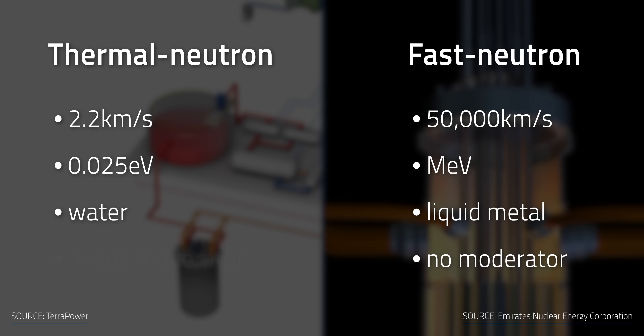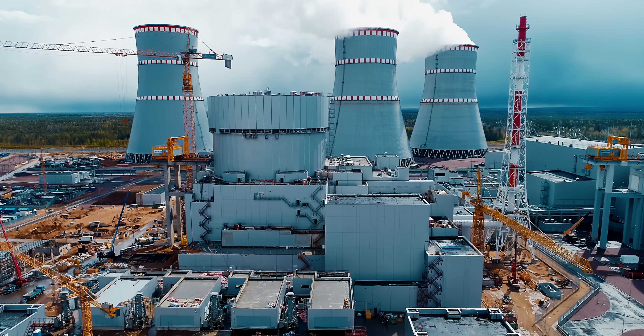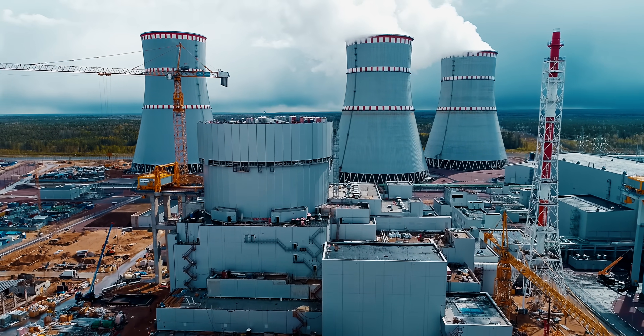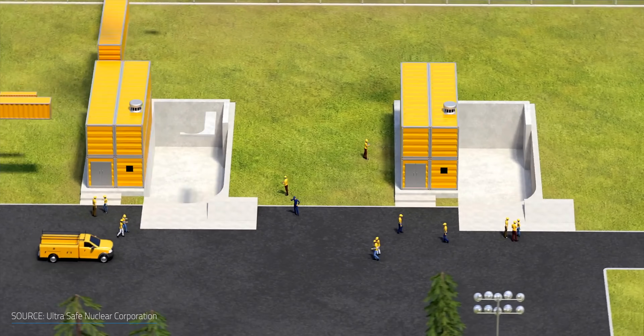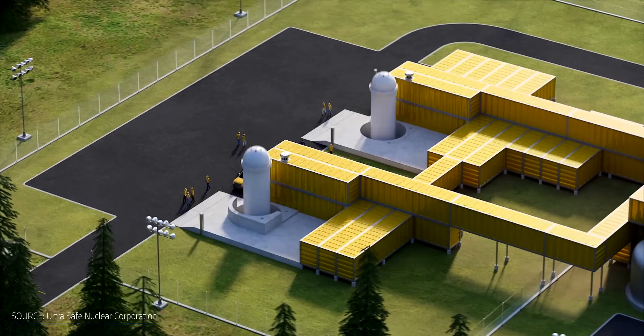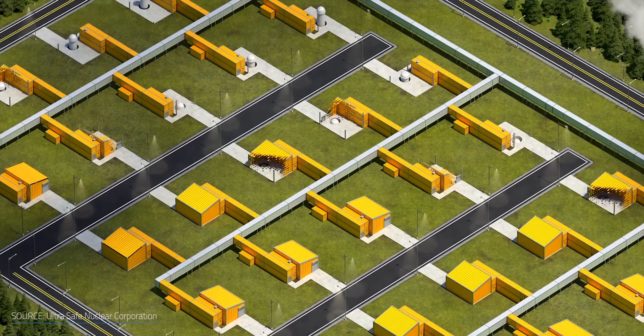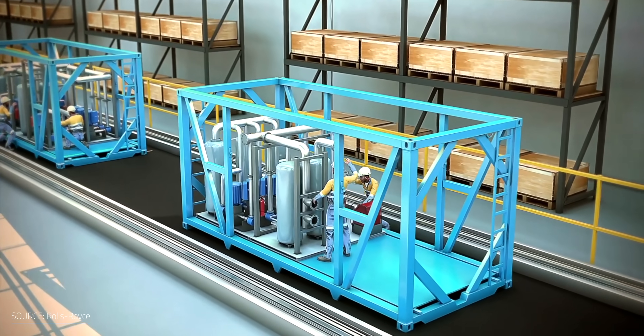What really sets SMRs apart from traditional nuclear reactors is, again, right in the name: their smaller size and power capacity. While conventional reactors are huge, built on site, and can produce up to gigawatts of power, SMRs are much smaller, generate less than 300 megawatts, and can be built off site. Their modularity, smaller size, and the possibility of in-factory construction opens up opportunities for installation of multiple units on the same site, as well as simpler component transportation and standardized manufacturing. When you can commoditize manufacturing, the prices will drop.